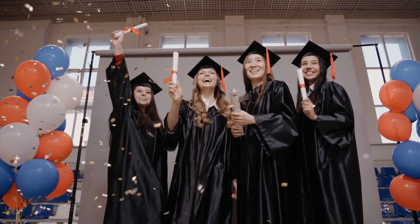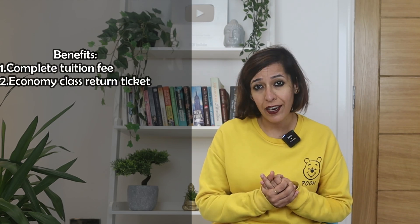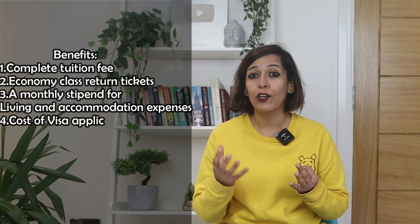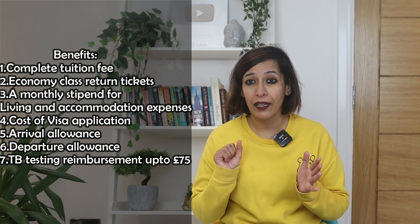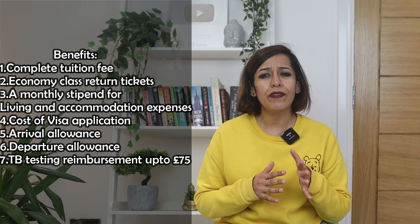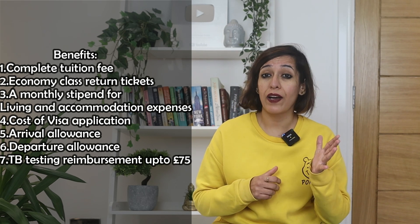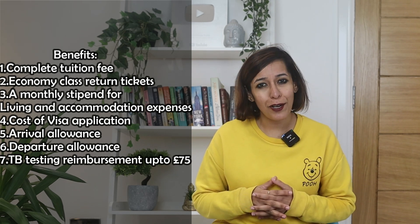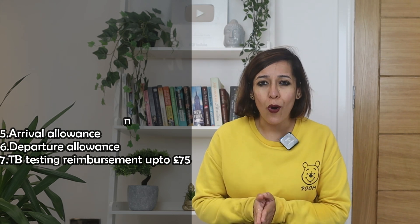Agenda two: Benefits offered as part of the scholarship. This scholarship is fully funded, which means you can study literally for free. Here is the list of things covered: number one, complete tuition fee; number two, economy class return airline tickets; number three, a monthly stipend for living and accommodation expenses — currently averaging £900–£1,000 per month outside London and £1,100–£1,200 per month inside London; number four, cost of visa application; number five, arrival allowance; number six, departure allowance; number seven, TB testing reimbursement up to £75. Almost all your expenses are covered.